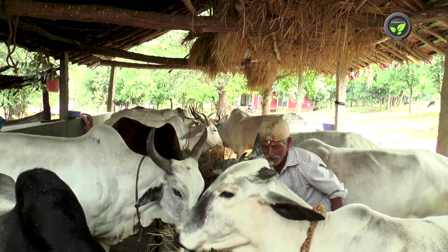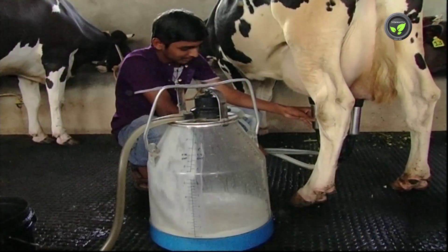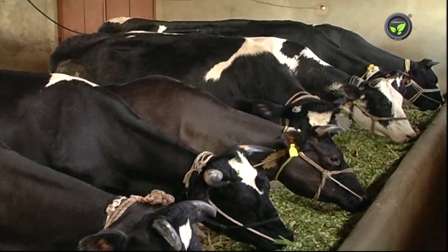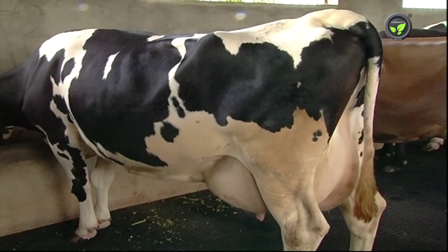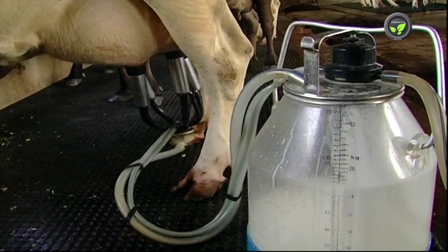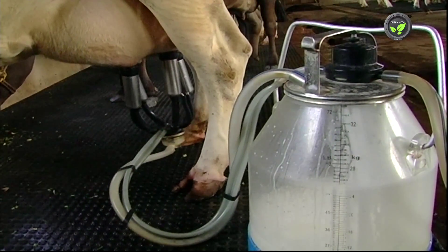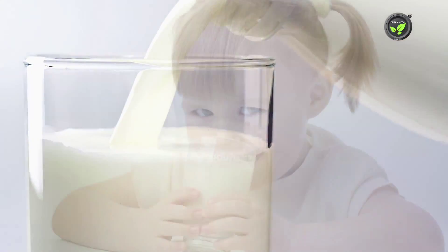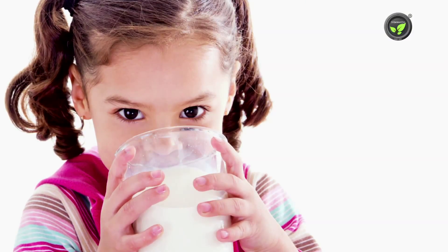Let us understand some scientific facts about Indian cow breeds. Milk is grouped as A1 and A2. Most cows belonging to the exotic Bos taurus group and their crossbreeds produce A1 milk due to their damaged DNA. It has a chemical substance called beta-casomorphin-7 or BCM-7, which separates out during digestion of this milk. This leads to autism and diabetes type 1 in children.